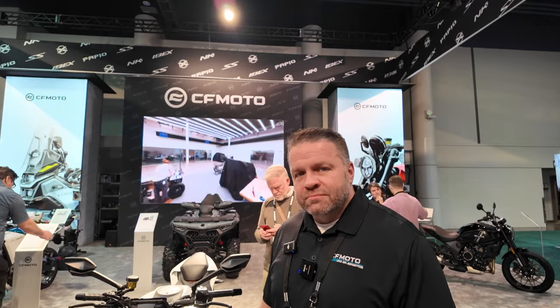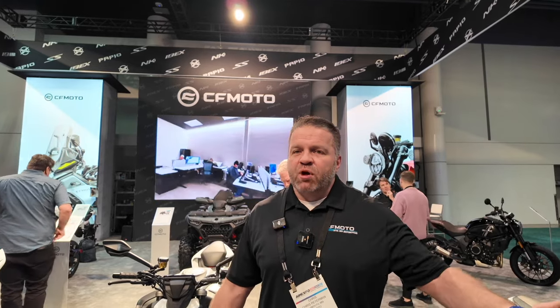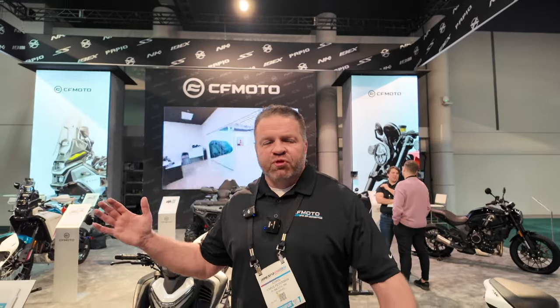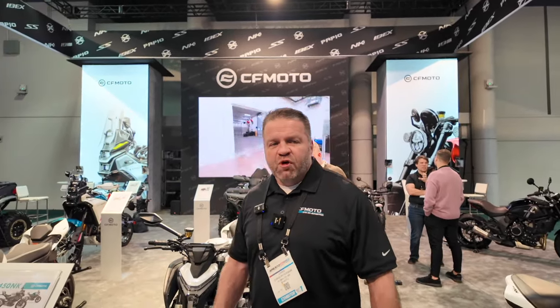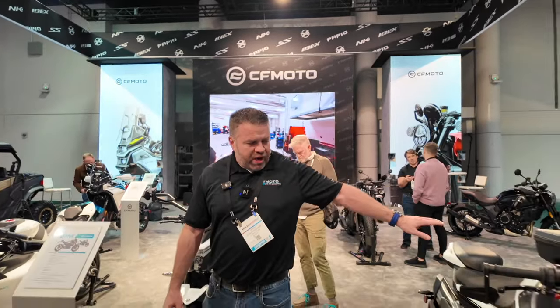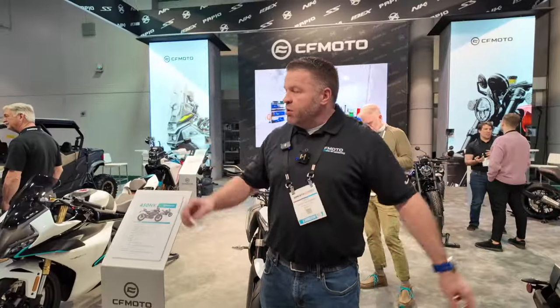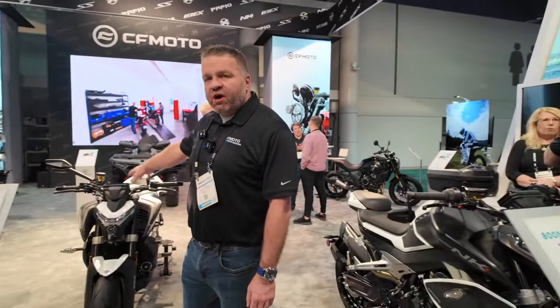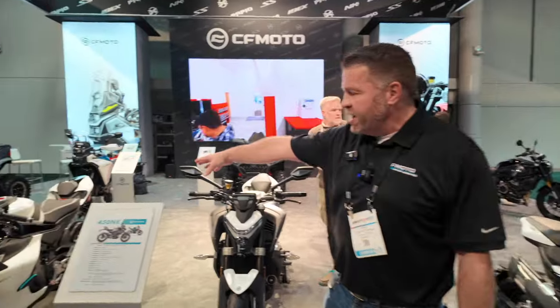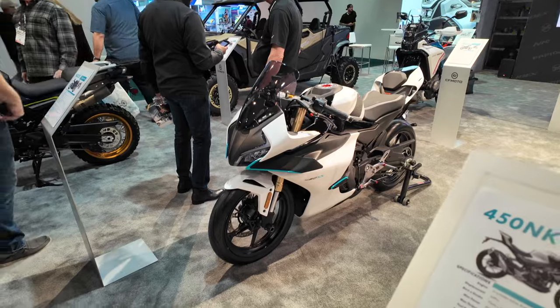Introduce yourself and tell us what you got. I'm Chris Peterman, director of motorcycles here at CF Moto. We're out at AIM Expo 2024. Just to give you a quick tour of our booth — we do have several different lineups of motorcycles right now, ranging from 800 down into our very popular 450 models. This is the 450 SS, one of our best-selling models here in the US. It's a good-looking bike.